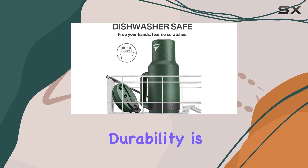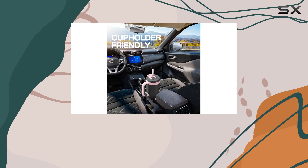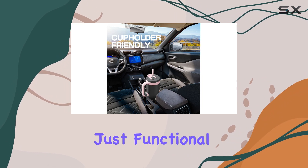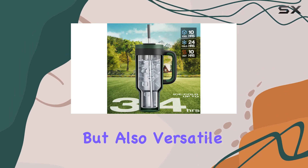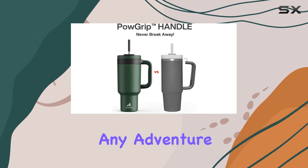The handle's durability is unmatched, making it the perfect companion for outdoor enthusiasts and those on the go. This tumbler is not just functional, but also versatile. Its modern style and range of color options make it a stylish addition to any adventure.